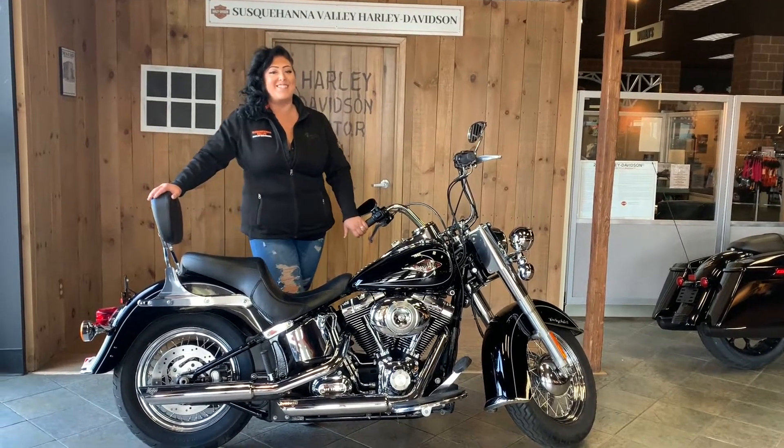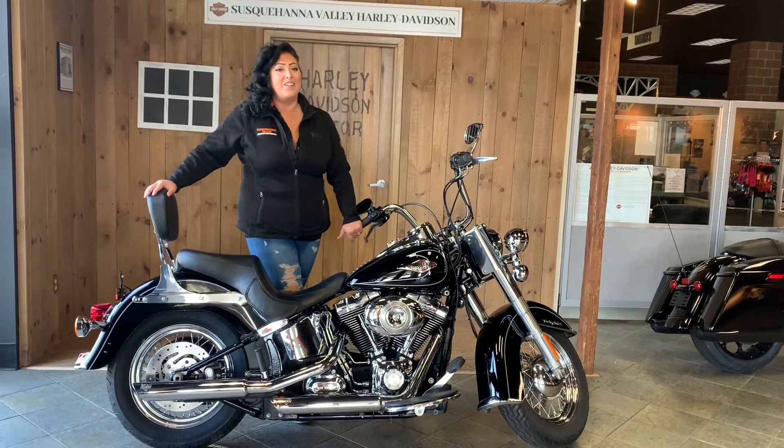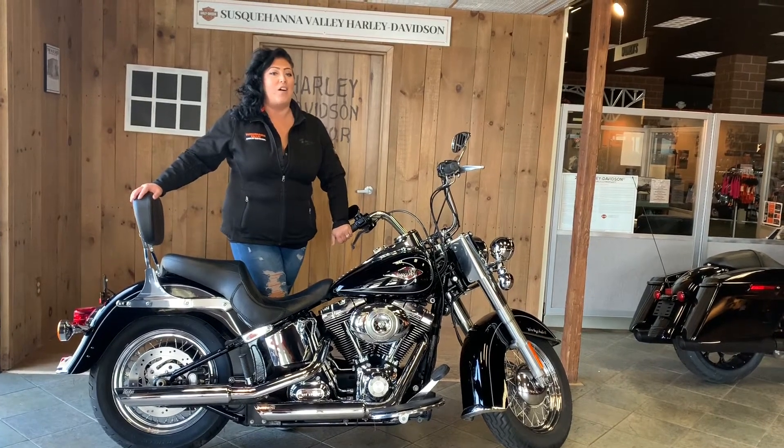Hey guys, this is Brittany over at Susquehanna Valley Harley-Davidson and welcome back. Today we're gonna introduce you to a couple bikes that we have in our inventory currently, and all of these bikes are available to check out online as well.